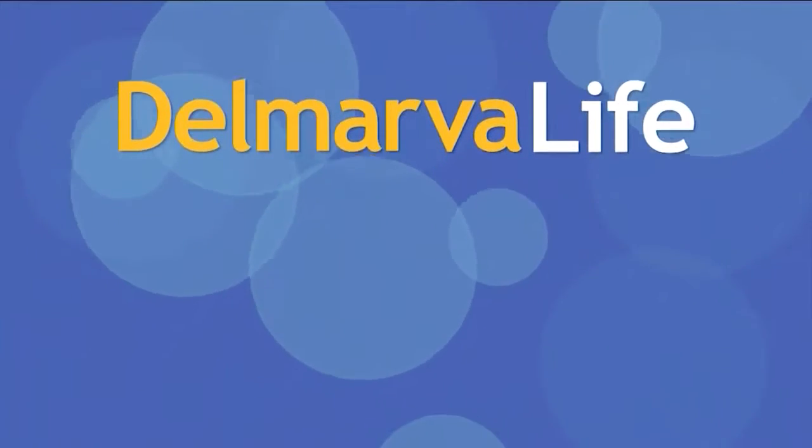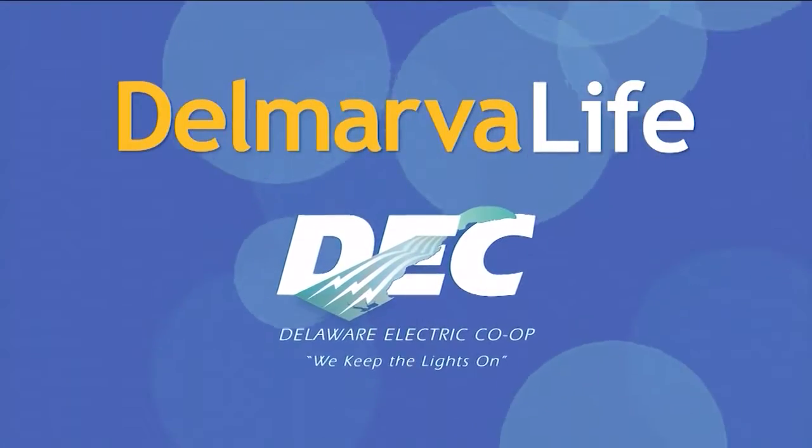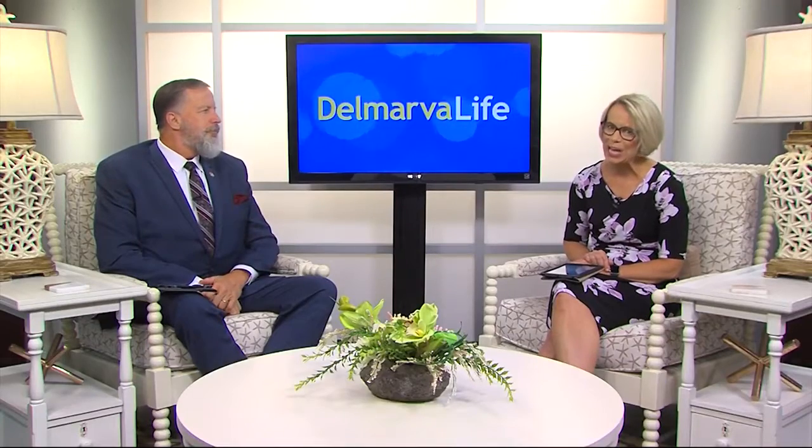This segment of Delmarva Live is brought to you by Delaware Electric Cooperative. It's another hot day here on Delmarva, and as we continue through the summer, you might be a tad worried about how the heat is burning a hole in your wallet.